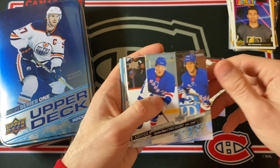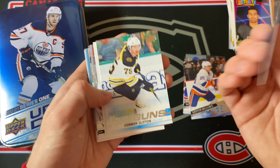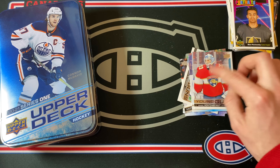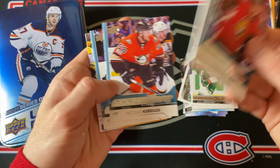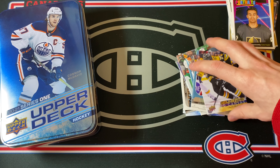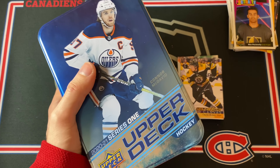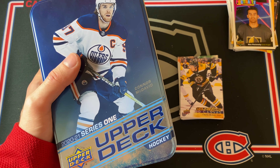Still a pretty fun opening — no incredible hits but a few decent names. Kiefer Bellows Young Guns is pretty good, the Samuel Montembeault one is definitely going to the PC, Jordan Greenway is pretty good as well. The jersey card is definitely nice, and of course the Charlie McAvoy Young Guns Canvas card is the highlight. That was a pretty crazy break — thank you so much for watching, hope to see you all next time!